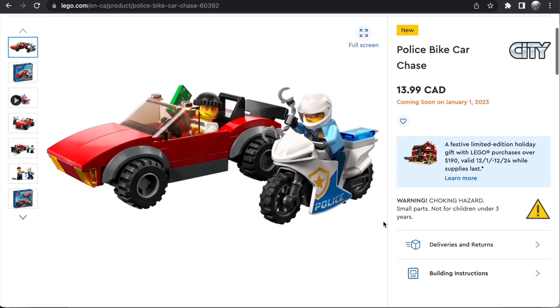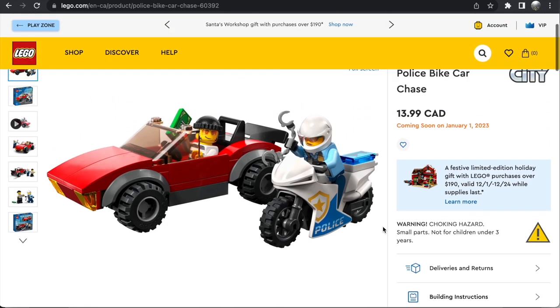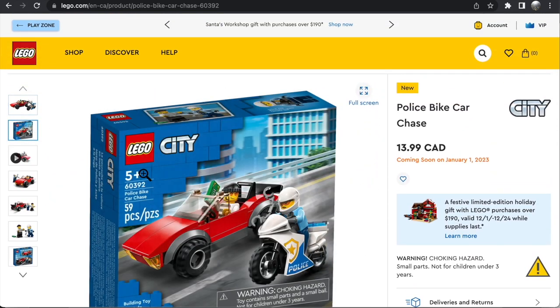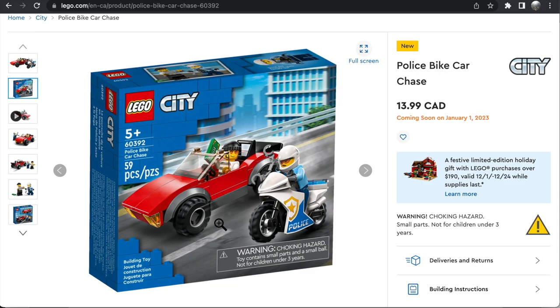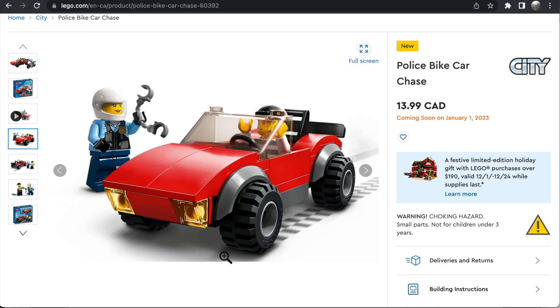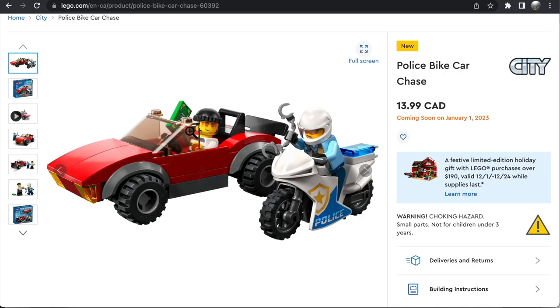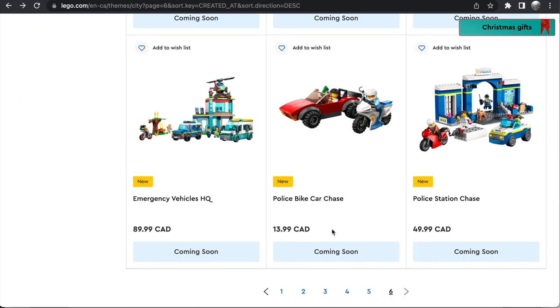Then there is the Police Bike Car Chase — another $13-$14 set, $10 in the US, at 59 pieces, and another really nice looking set. This does not look like 59 pieces to me. I absolutely love this crook car design — it's fantastic, one of the best small cars I've seen from LEGO City. Getting the police bike thrown in here is a bonus, and there's a really nice crook minifigure with tinted shades. There are a lot of great $13, $10 sets in this wave, which is just fantastic. There's a lot of affordable small LEGO City sets, and only one set over $100.